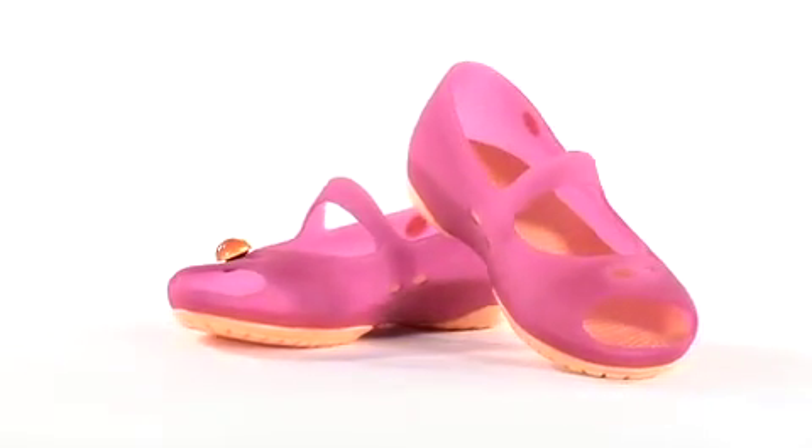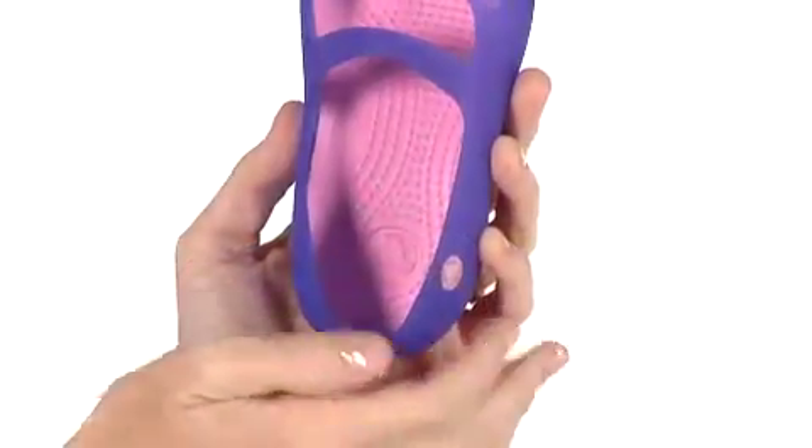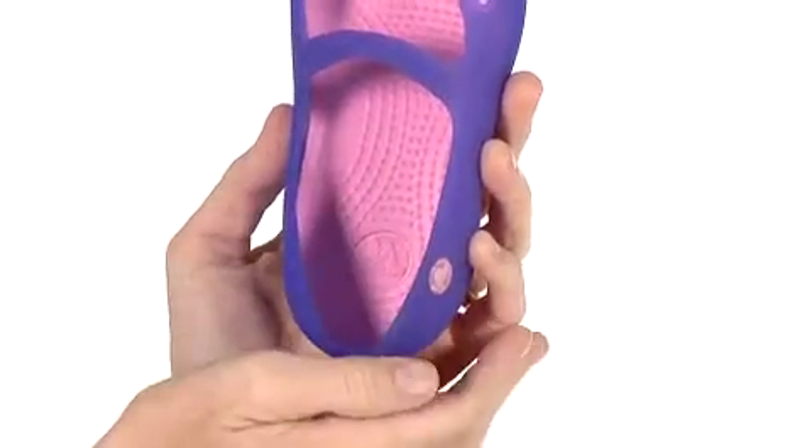The CrossLite material conforms to the foot to create an insole that perfectly cradles your feet with arch support and comfort. The tiny nubs on the footbed also help to stimulate circulation.